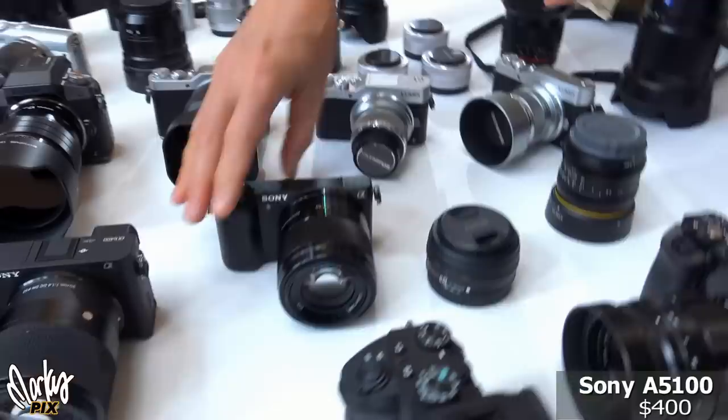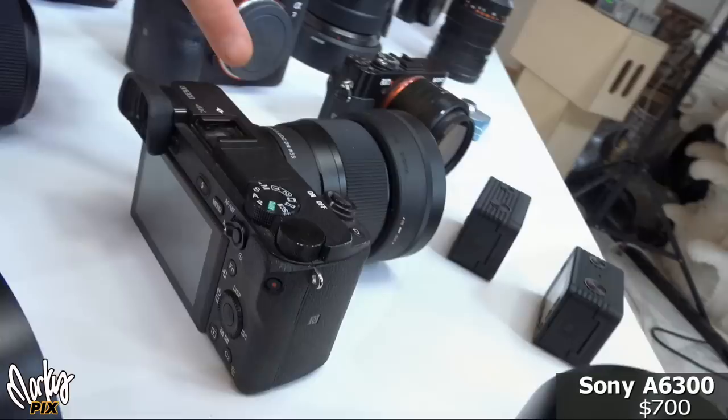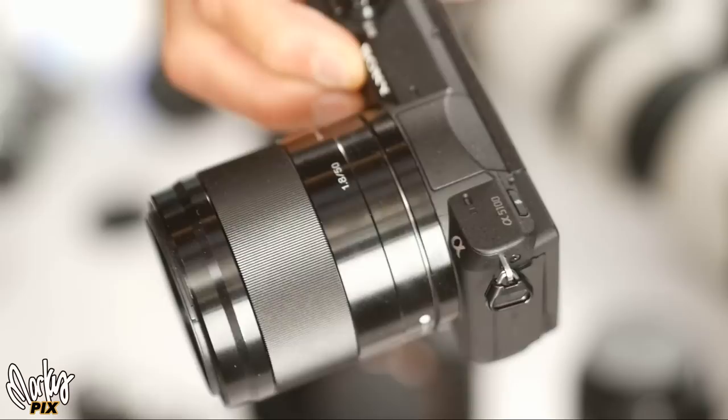Then the next step up was my 6300, which I love. If I go out and want to do something a little more professional with flashes and outdoor flash, I use the 6300. This is with the Sigma 56mm 1.4, which I think is the best combination of anything. And the new 6400 just came out, which has the all-revered flip-up screen and super fast eye tracking for autofocusing.